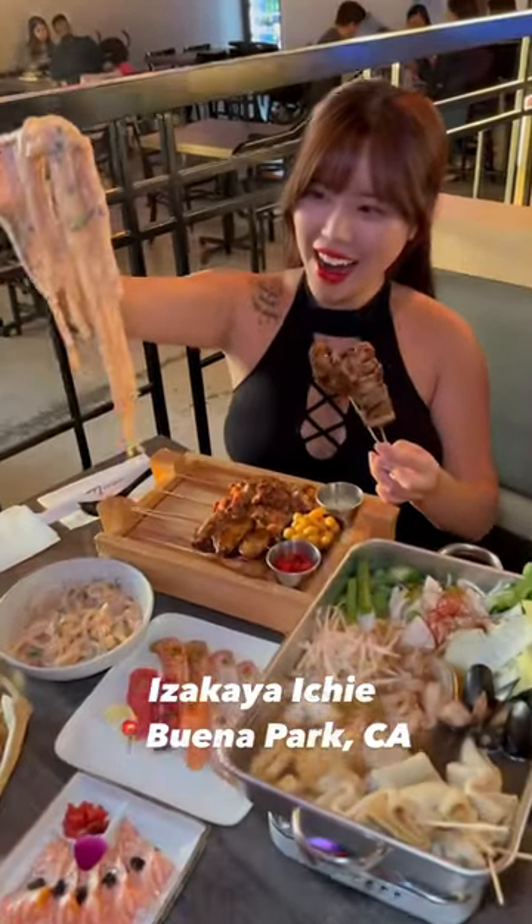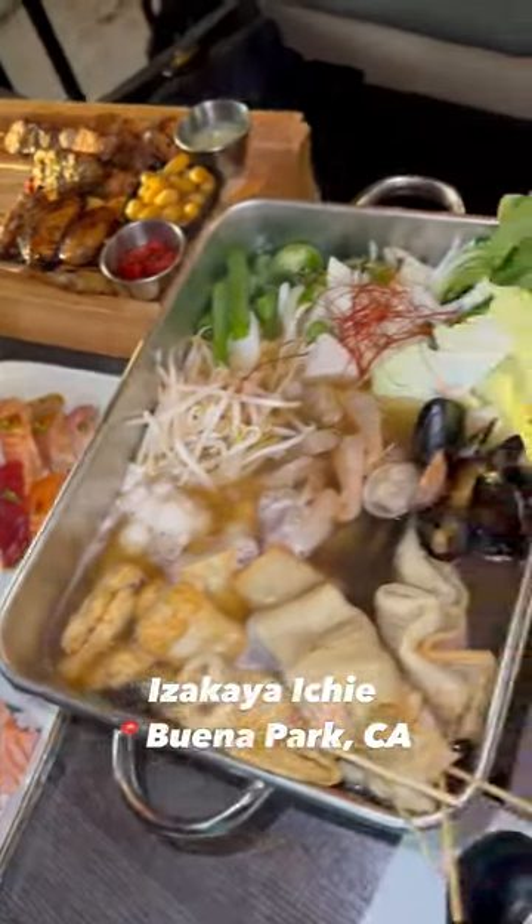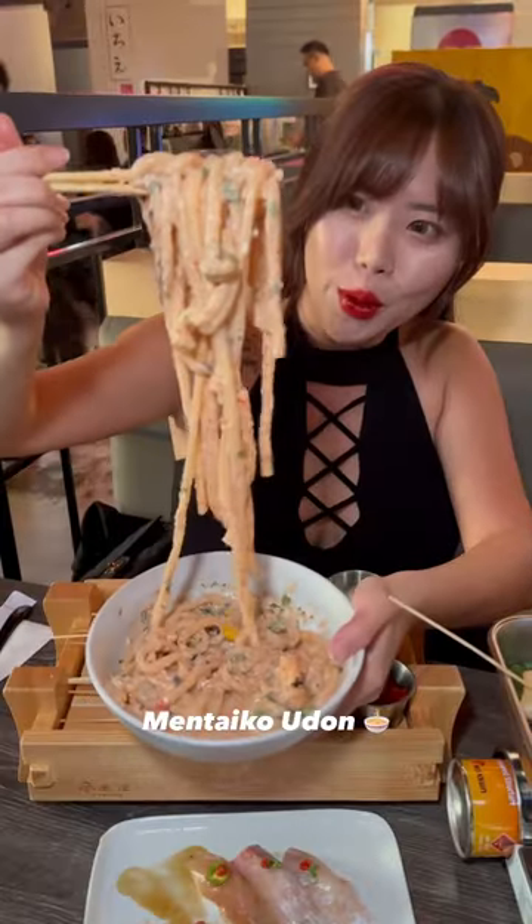Everything I ate at Izakai Ichi, located in Buena Park, California. This is a new restaurant opened up at the Source, and they serve a variety of different Japanese and Korean fusion.